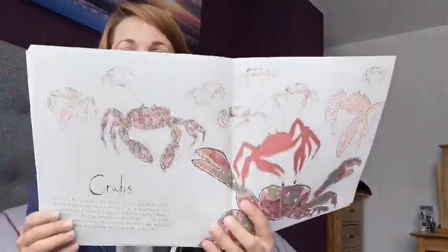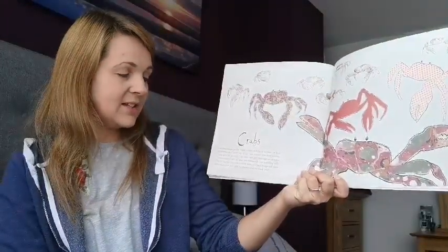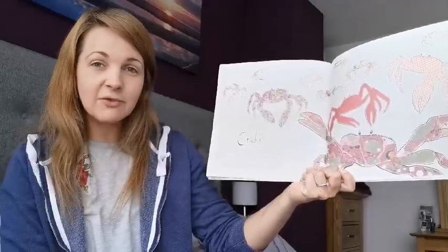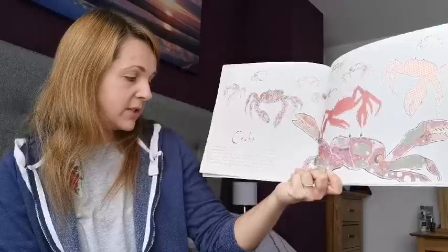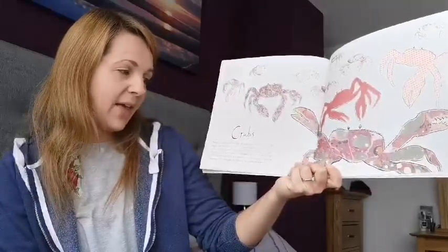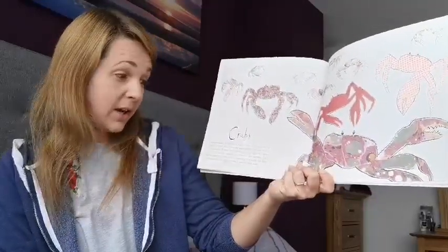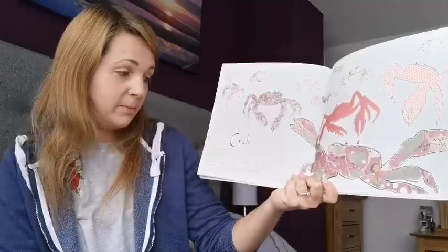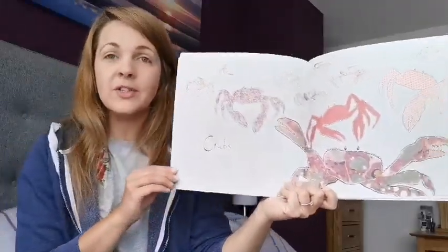Crabs. Christmas Island in the Indian Ocean is home to millions of large bright red crabs. Once a year, all the crabs migrate from their burrows inland down to the coast. They then mate and their eggs are dropped off into the sea. There are such vast numbers of these migrating crabs that it is hard for motorists to avoid them, so a large bridge and many underpasses have been built for them to cross the road safely.